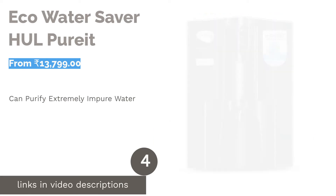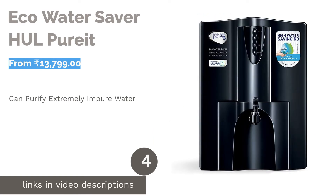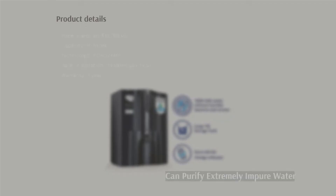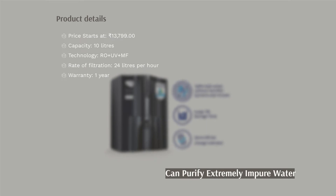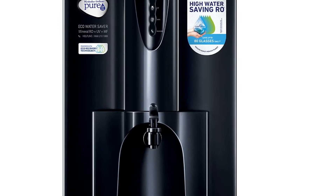The next product in our list is Eco Water Saver HUL Purit. This Black Beauty by Purit is a great appliance for your home. It is a large unit with a 10-litre capacity, designed to filter water from various sources such as tap water, borewell, and tanker.